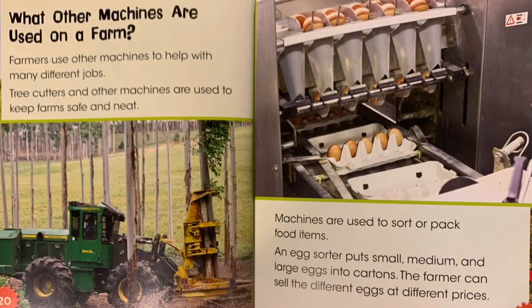What other machines are used on a farm? Farmers use other machines to help with many different jobs. Tree cutters and other machines are used to keep farms safe and neat. Machines are used to sort or pack food items. An egg sorter puts small, medium, and large eggs into cartons. The farmer can sell the different eggs at different prices.